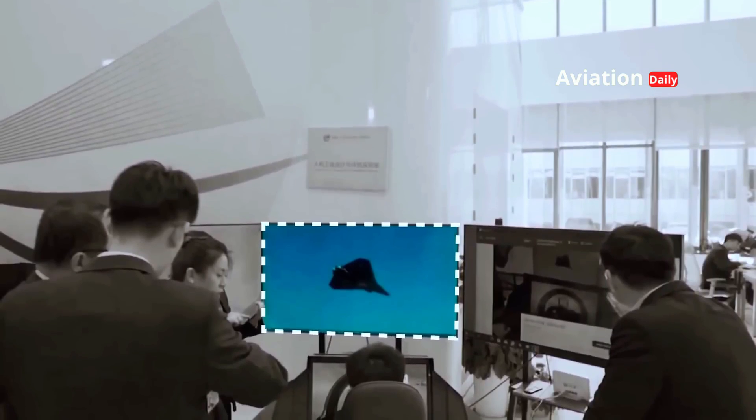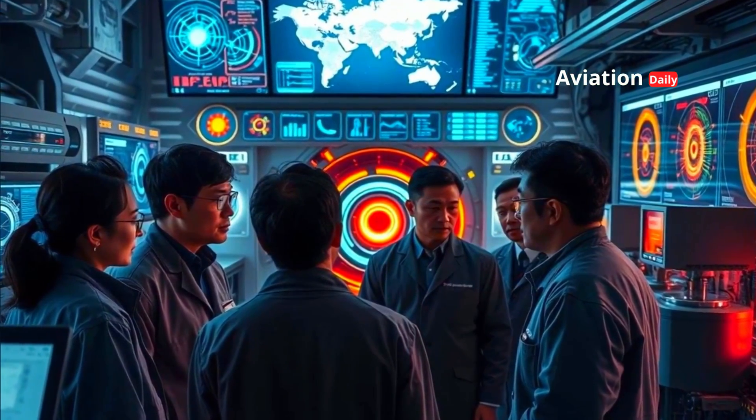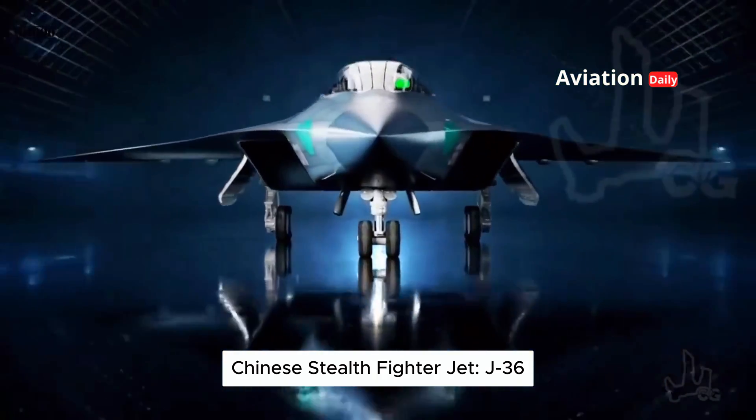While the details of its existence and official designation remain shrouded in mystery, enshrouded in Beijing's veil of secrecy, careful analysis of prototypes believed to be associated with the program suggests the J-36 represents a fundamentally new design philosophy.